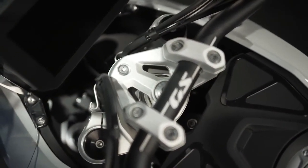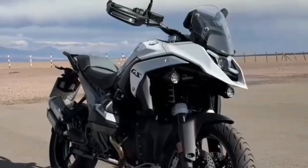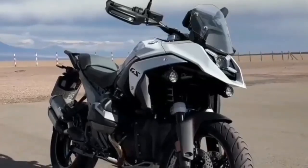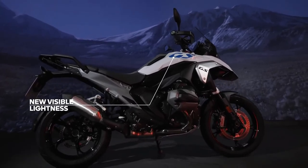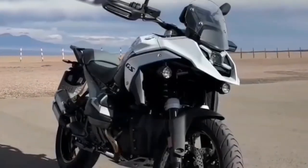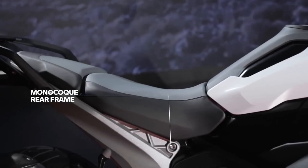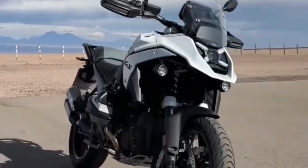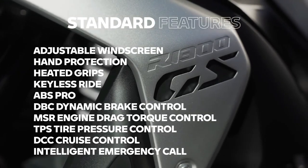The 2024 BMW R1300GS is powered by a 1300cc air and liquid-cooled boxer engine with bore and stroke of 106.5mm by 73mm. It makes a claimed 145 horsepower at 7750rpm, alongside 105 lb-ft of torque at 6500rpm. It uses BMW ShiftCam variable valve timing technology, with intake valves that are 44mm in diameter and exhaust valves that are 35.6mm in diameter. BMW also concentrated on increasing torque throughout the rev range, specifically focusing on the band between 3600 and 7800rpm.